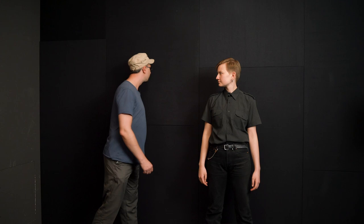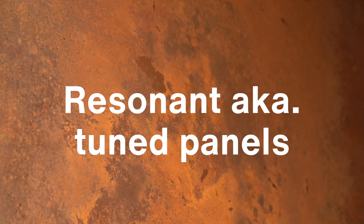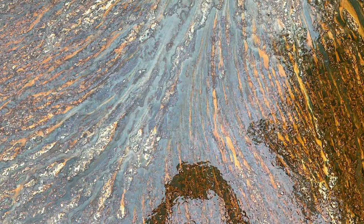One of the interesting acoustic designs in the studio is the use of resonant or tuned panels in this steel wall. Not only do they fulfill a nice aesthetic function, they also work to dampen energy in the low-mids region of 500 to 800 Hz. We let these panels decay in acid and rain.